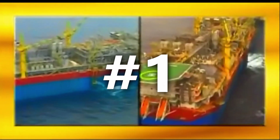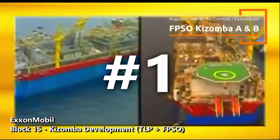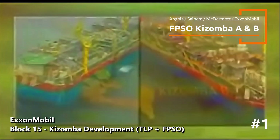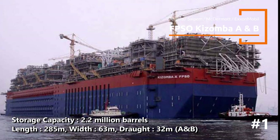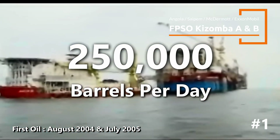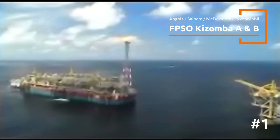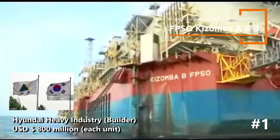Finally, at number one, we have the formidable duo — FPSO Kizomba A and B, operated by ExxonMobil off the coast of Angola. Block 15 was allotted to ExxonMobil in 1994 and production from Kizomba A and Kizomba B began in 2004 and 2005 respectively. Each FPSO boasts a staggering production capacity of 250,000 barrels per day. They are among the largest FPSOs ever constructed. Each unit costs approximately $800 million and were built in South Korea by Hyundai.